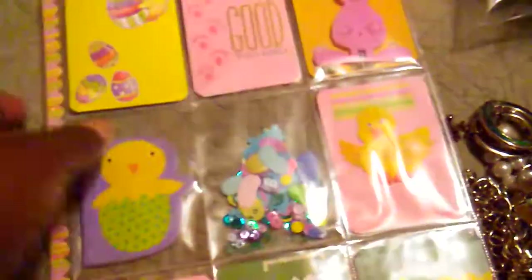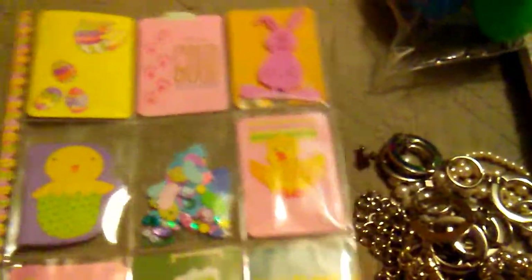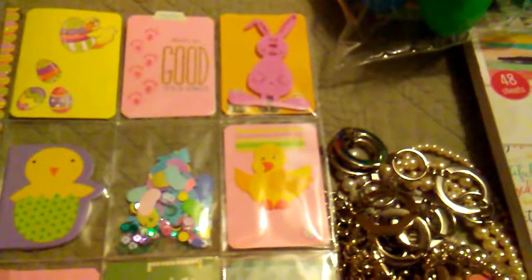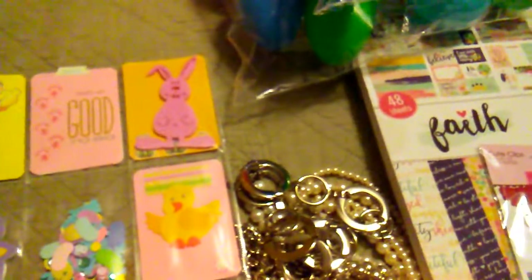On the back there's some more little sentiments — 'Happy Easter' — and some more of this paper. I'll probably put some more stuff in here, but these are my little hauls and the little projects that I made. I want to thank you all for watching, have a great day and I will talk to you later.